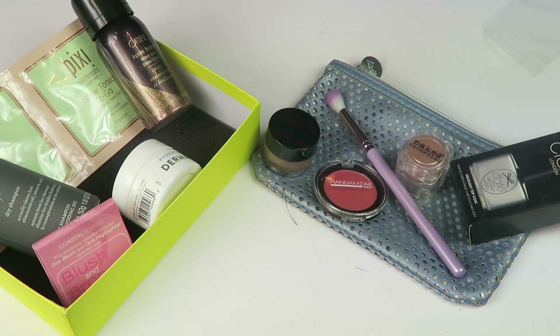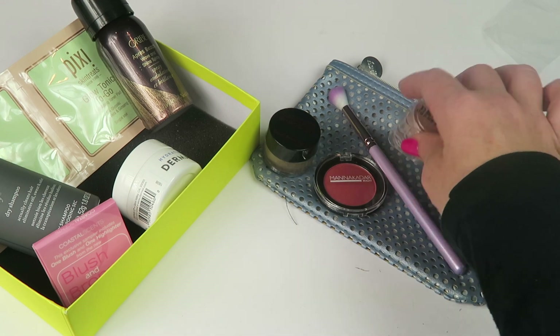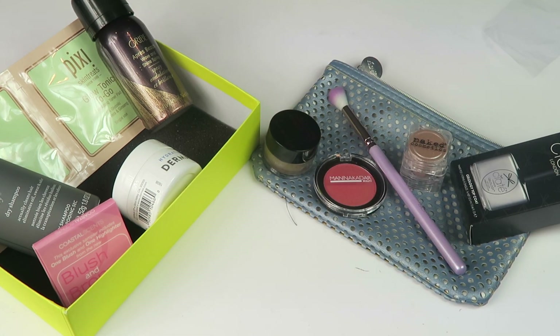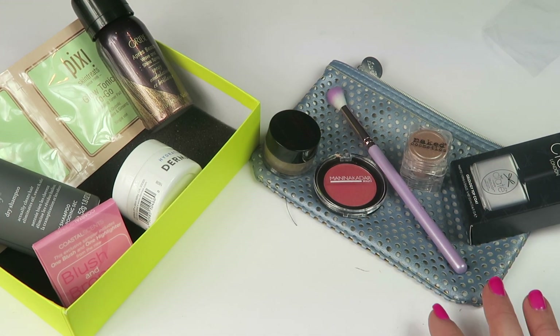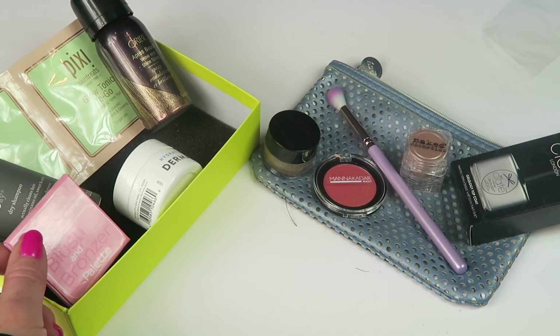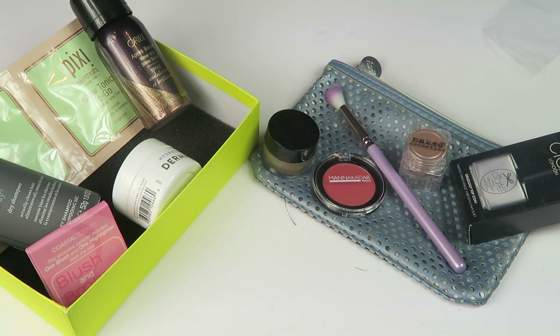I know some of these are full size items and that's a pretty decent amount, so for value and product selection, hands down Ipsy is winning this month. If you're interested in subscribing, this gives you an idea of what to expect. Ipsy is very much color cosmetics, while Birchbox is skincare and hair care — you won't typically find many color cosmetics in Birchbox; that's a rare inclusion. That's why I subscribe to both — to get a mix.